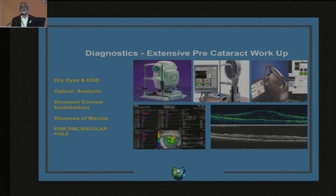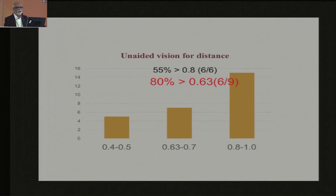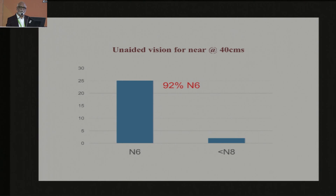Diagnostics have changed very drastically because the expectation from surgery is so high. We need to find out every comorbidity using the instruments available to us. What this has all done is bring us closer to LASIK outcomes in terms of refractive results. In my personal experience — data from about 25 first trifocals I have used — 80% reached 0.63 distance acuity and 92% reached N6 near acuity. This is one of the best multifocals I have worked with so far.